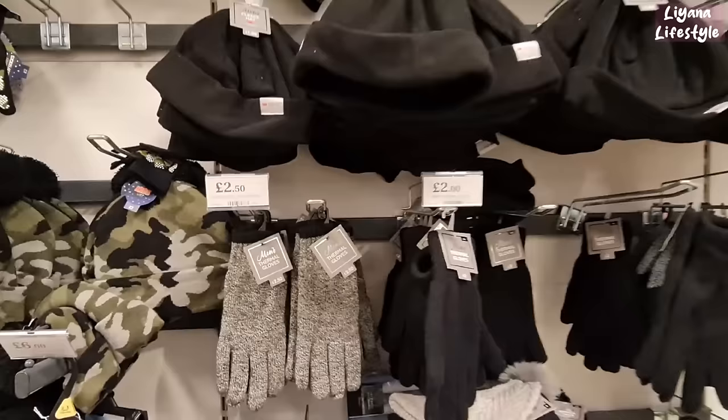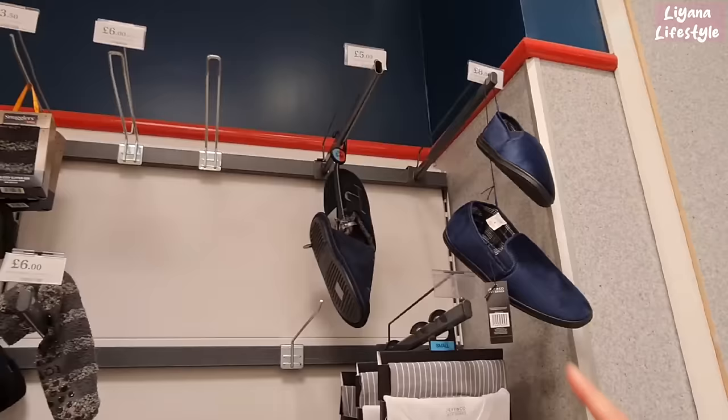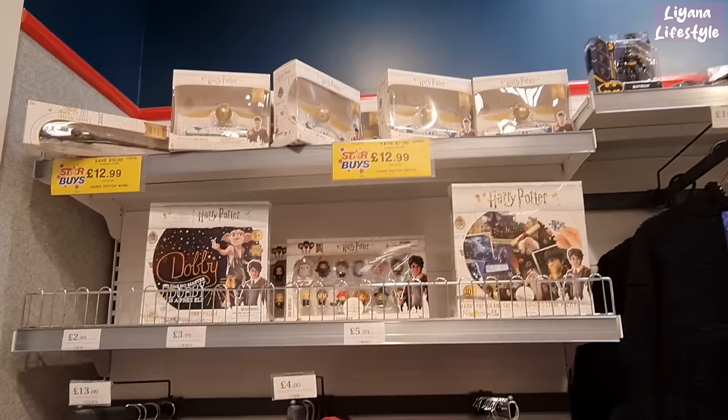Fleece beanie for only £1.80 and thermal gloves for £2.50. They've also got scarves for £3, and pyjamas for £12 and £14. The alphabet ones are £5 and these ones are £8.